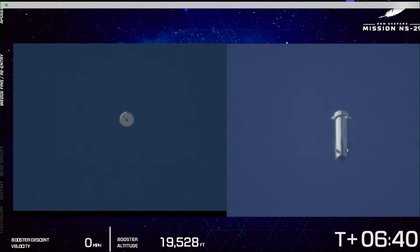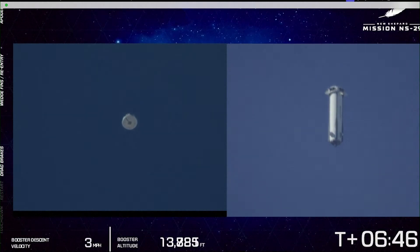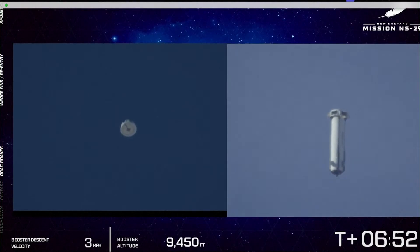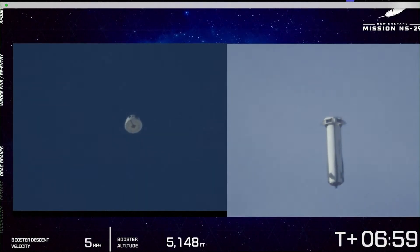Here's a nice side-by-side showing the crew capsule on the left and the booster on the right as they're both descending. The booster is winning that race to the ground — it's nearing the ground right now. Those air brakes have deployed, which is really cutting the booster's velocity down.